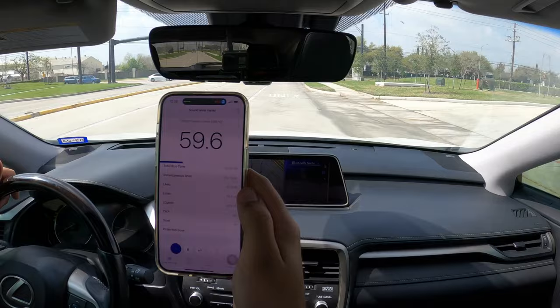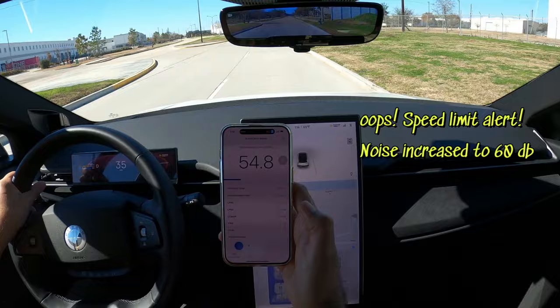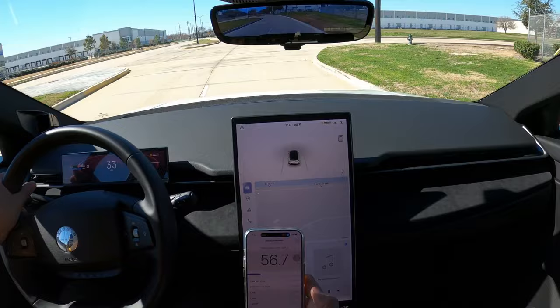Now let me do it again, this time with the Fisker Ocean. The noise measured about 53 decibels at the beginning of this street. On this street, the measurements show between 53 to 62 decibels, which reduced to 51 decibels at the end of the street by the traffic light when I reduced my speed.